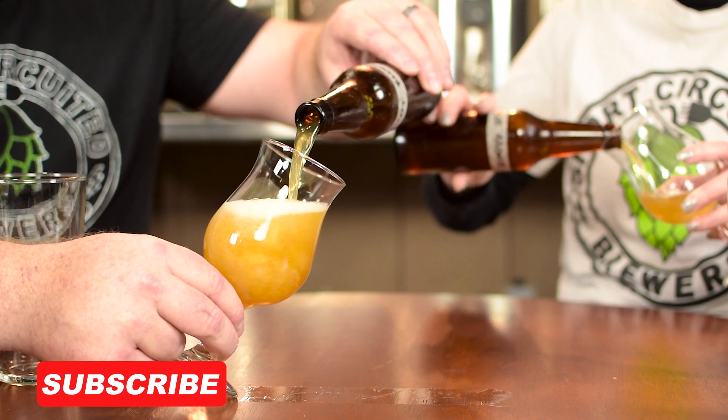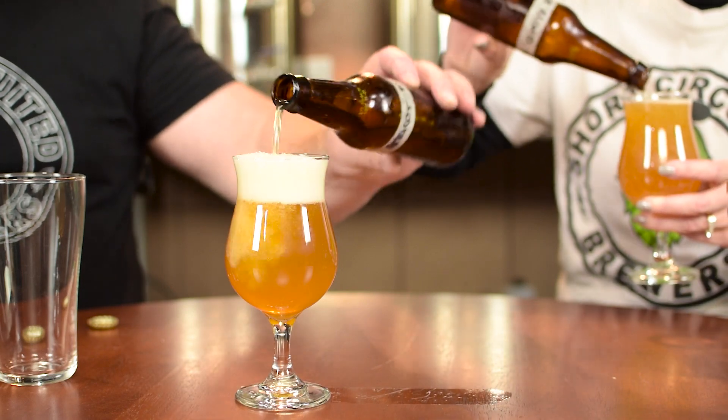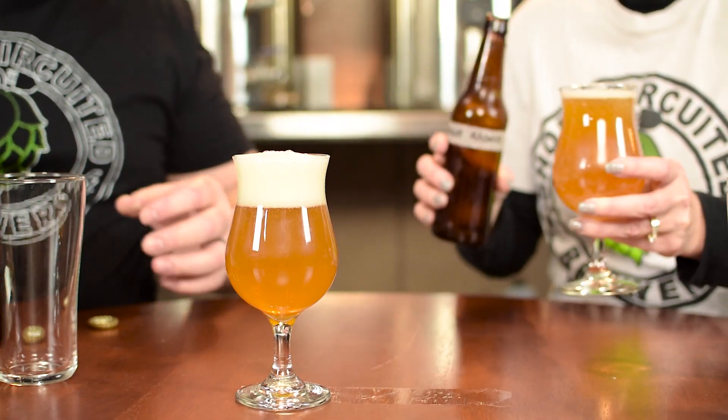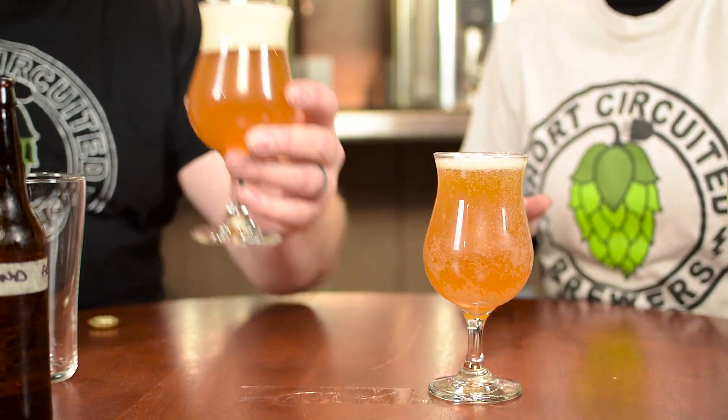Looks nice. It is definitely carbonated. That is very pretty, really, really good. Got a little bit of haziness to it — not bad. That's very pretty. Let's get the nose on it. Oh yeah, I'm definitely picking up that apricot right away. I think I smell a little bit of the malts too. It smells like dried apricot pieces to me. I'm definitely getting a lot of that apricot.